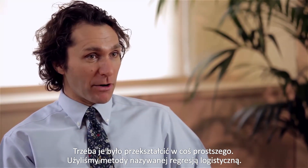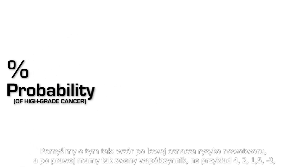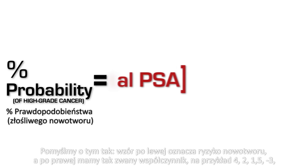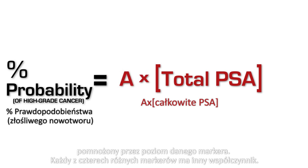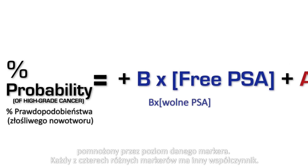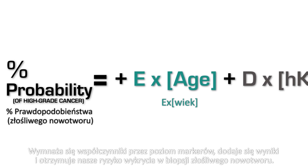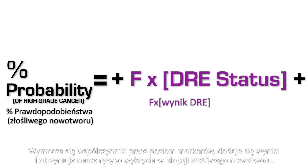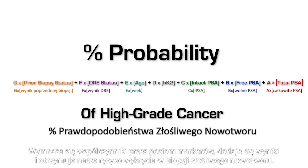We use an approach called logistic regression — you can think of it just as a formula. On the left-hand side you have risk of cancer, and on the right-hand side you have coefficients, something like 4, 2, 1.5, minus 3, each multiplied by the level of a particular marker. Each of those four different markers has a different coefficient. You multiply the coefficient by the level of the marker, add all those up, and you have your risk of high-grade cancer on biopsy.